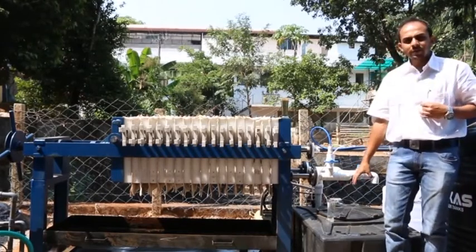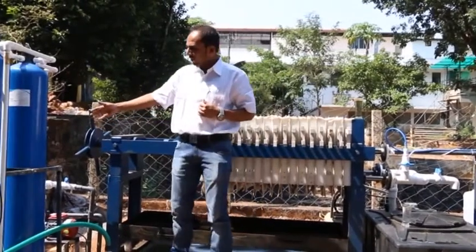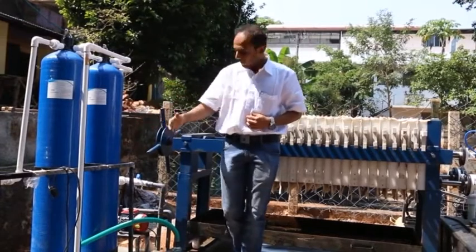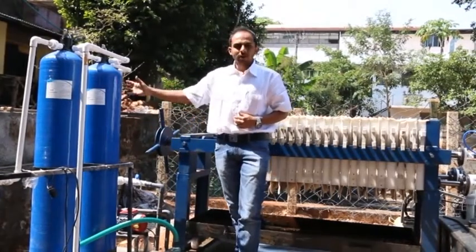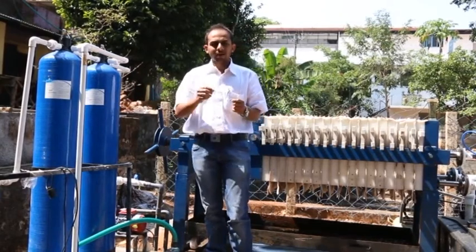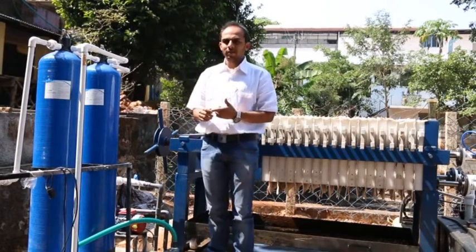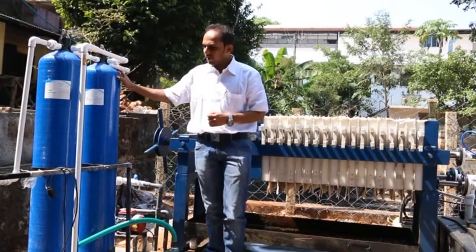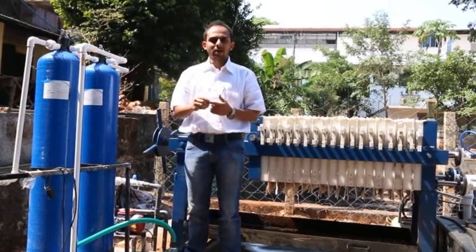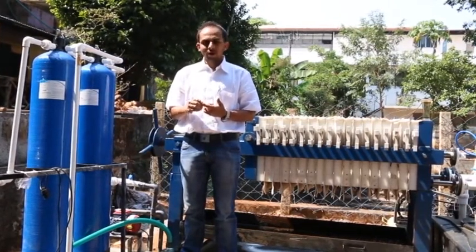The water from the treated water tank enters the second tertiary filtration unit — that is the sand filter, the carbon filter, and the micro-filter. With the help of this pump, the water first goes to the sand filter, where any remaining particles left over from the filter press are secondary-filtered again. From here, it enters the carbon filter, where a small amount of odor is removed and the water is polished.